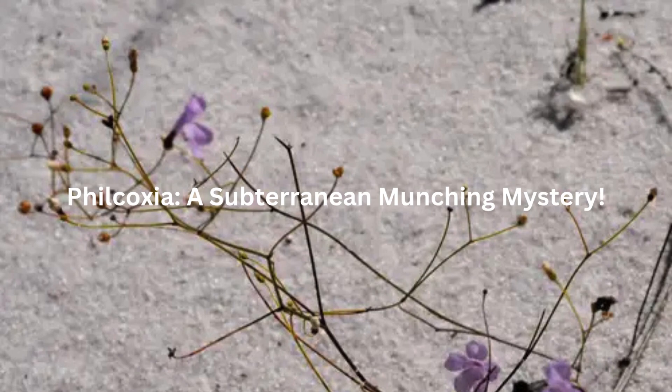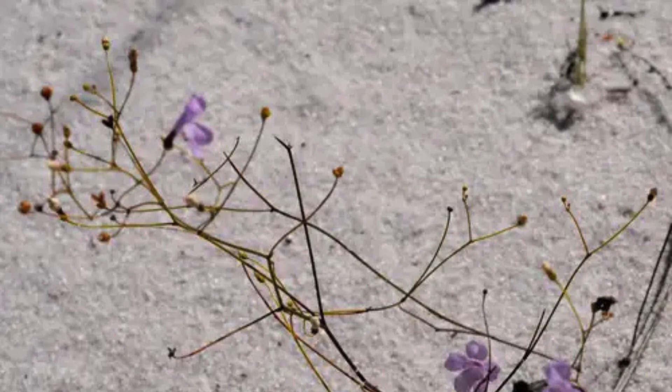Philcoxia — a subterranean munching mystery. Ever heard of a plant that prefers dining underground? Meet Philcoxia minensis. This little botanical bandit from Brazil doesn't get its nutrients from the sun like most plants. Instead, it has these sticky glue-covered leaves under the sand that capture microscopic worms called nematodes. Scientists used to think it was just catching falling debris, but nope, it's a worm-eating champion. Because it lives underground, it's super hard to find, making it a rare and mysterious plant indeed.